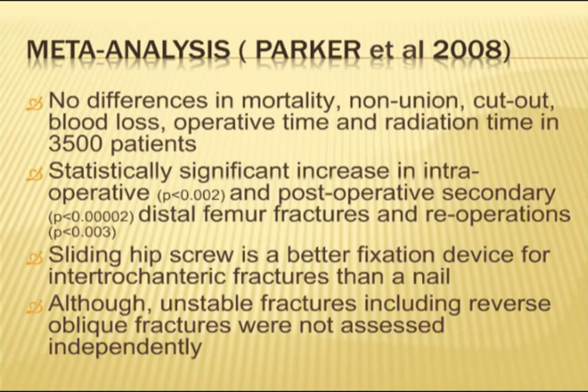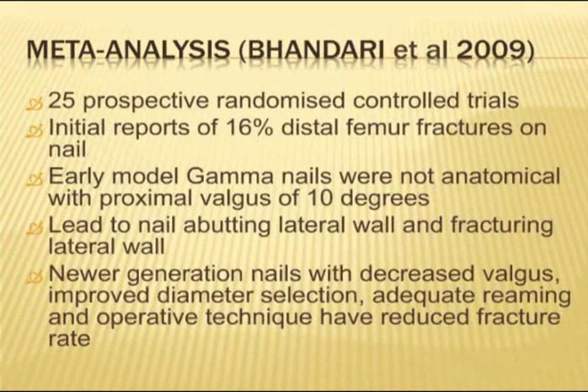Parker stated that the sliding hip screw is a better fixation device for intertrochanteric fractures compared with the nail. However, they did not separate fractures into unstable and stable types. Despite having 3,500 patients, they were unable to do this split due to the papers available to them — which is a significant limitation, as I believe these are two completely different fracture types requiring different fixation.